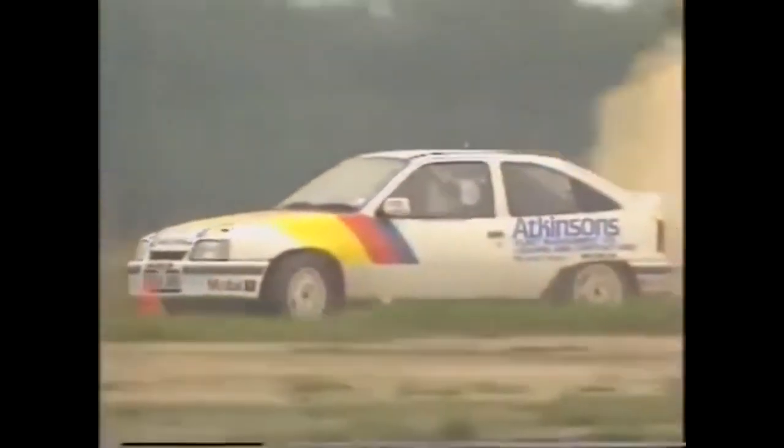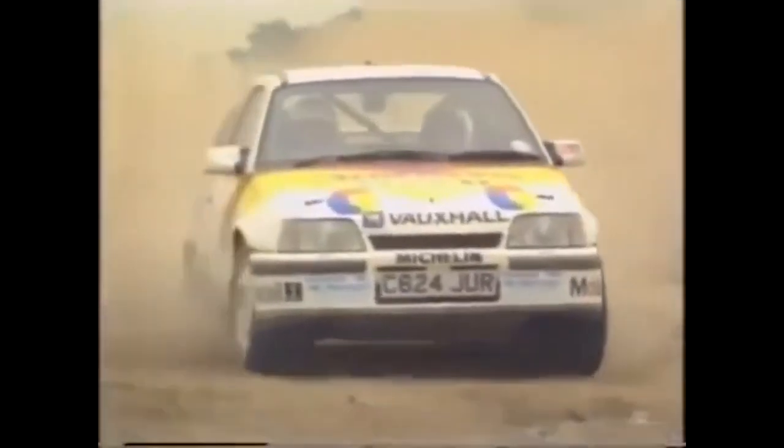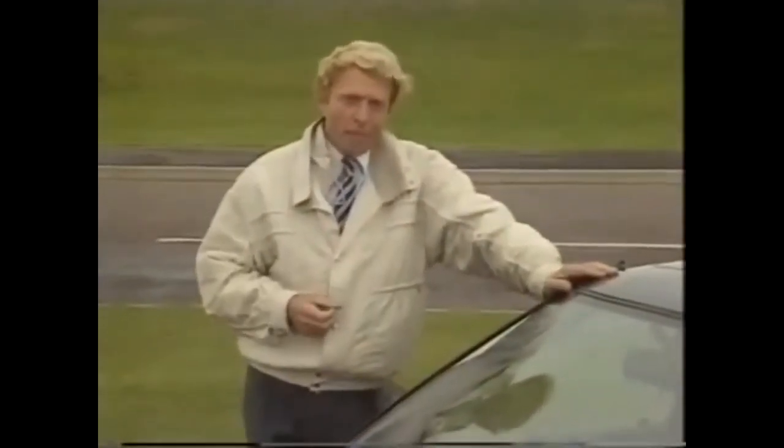Liz drives a 1300 model with 108 brake horsepower, while Louise's is a 2-litre model producing 210 horsepower. We shall of course be following Louise's progress as part of our build-up to the big rally in November.